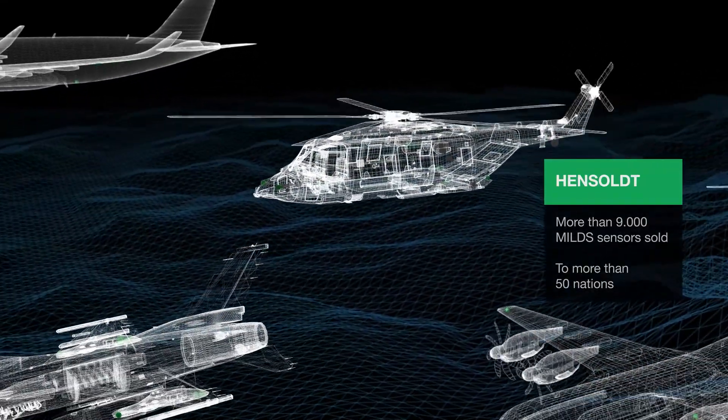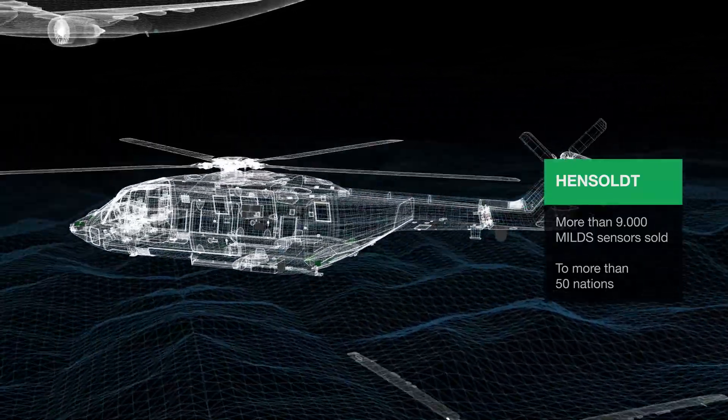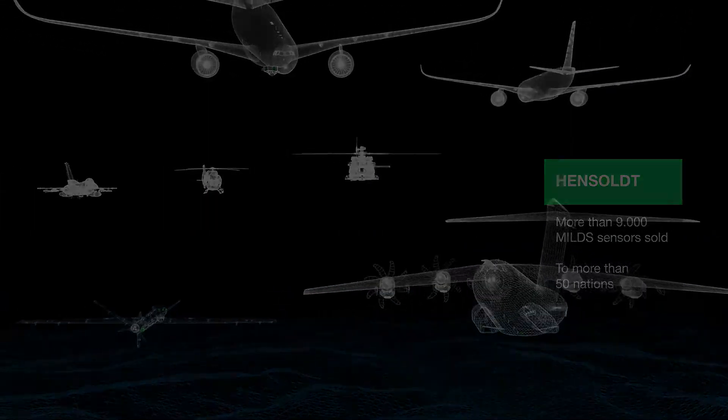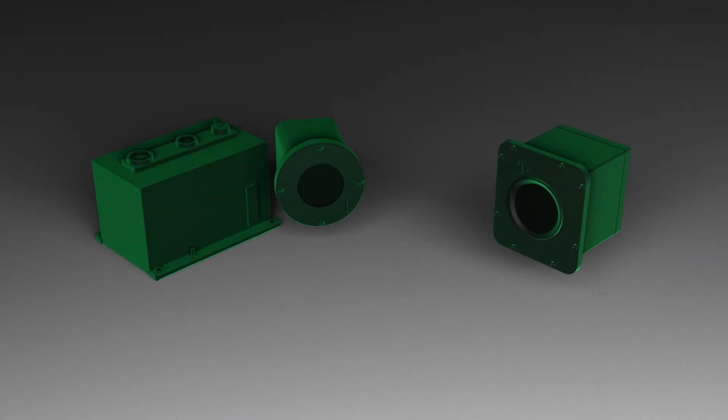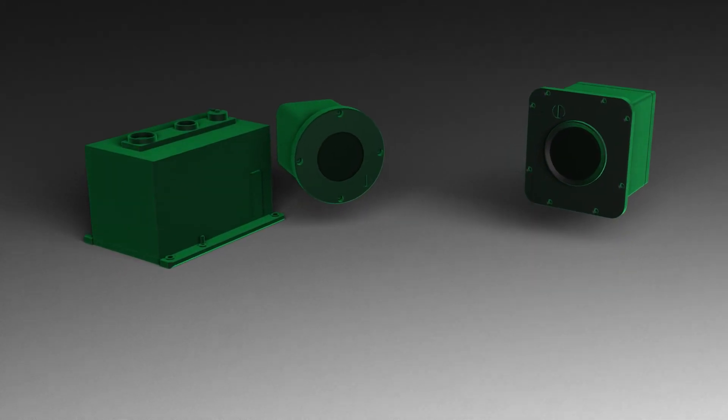With more than 9,000 Miles sensors sold to more than 50 nations, Hensolt is market leader in missile warning systems. Hensolt Miles — detect the threat and protect the mission.